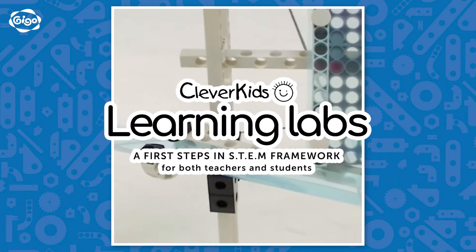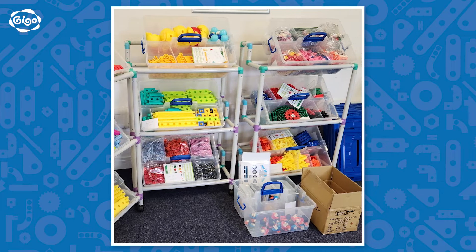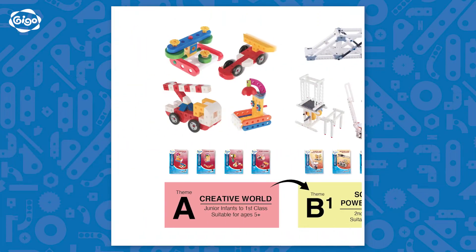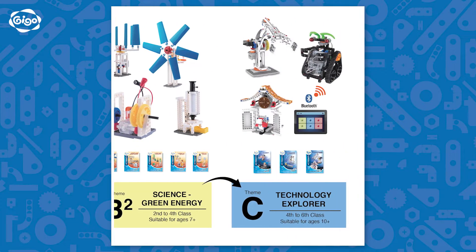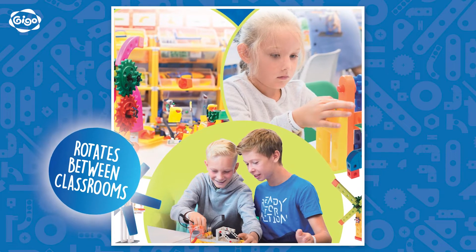Gigo Learning Labs by Clever Kids is a globally recognised STEM resource designed specifically for schools. Each learning lab can accommodate up to 30 children simultaneously. As students progress through school, the labs increase in complexity, delivering the STEM curriculum with a clear methodology. It is truly a comprehensive STEM solution for the entire school.